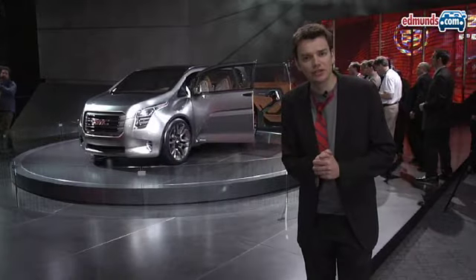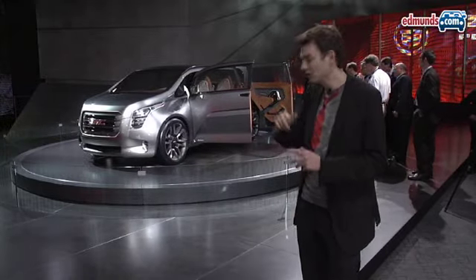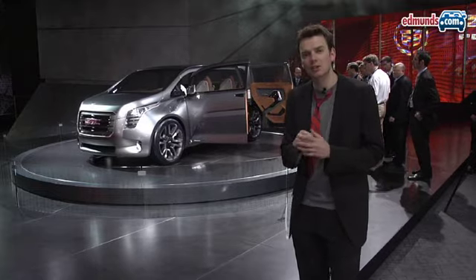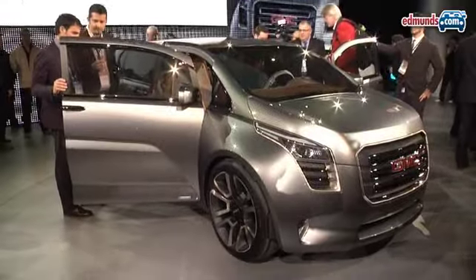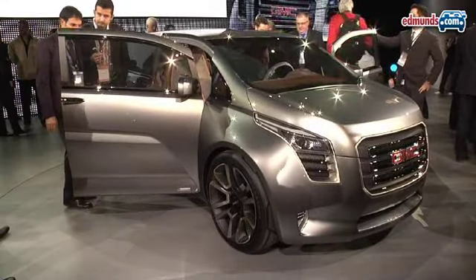There's also some good news for the US taxpayer. GM showed off some really exciting concepts. This is the GMC Granite, an attempt to take the GMC brand to the trendy young urbanites. We really like it, and we hope it's destined for production.